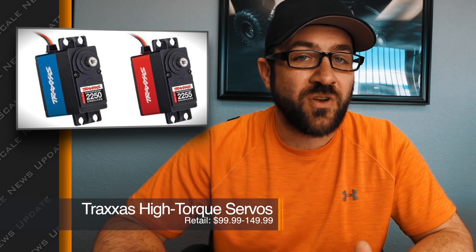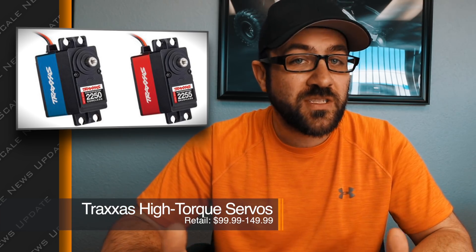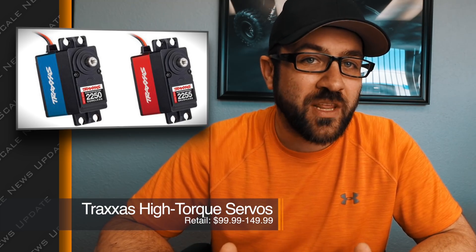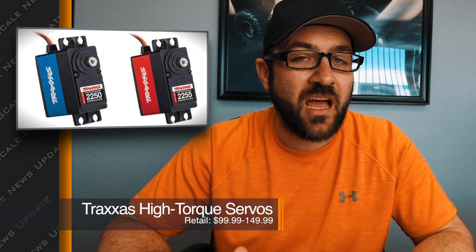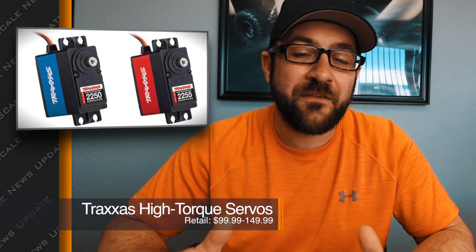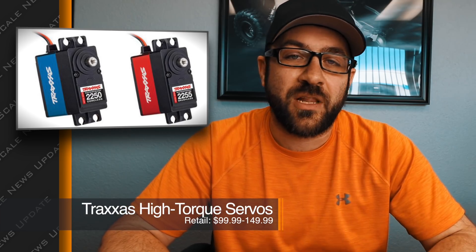Something a lot of people don't know is that there's a very small handful of factories that actually produce most of the servos in the industry. These more than likely are very similar to ones you can find at a much lower price range. Until they're in the hands of people willing to spend $100 or $150 for one of these servos, we'll have to see if they're actually all they're cracked up to be. I'll put the links to those servos in the description below.